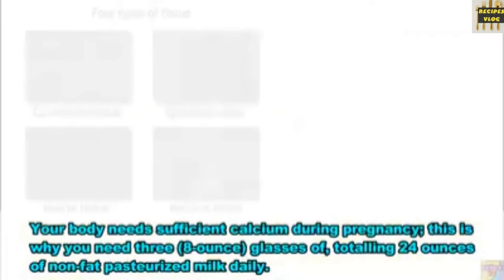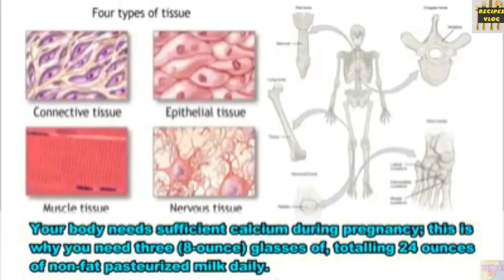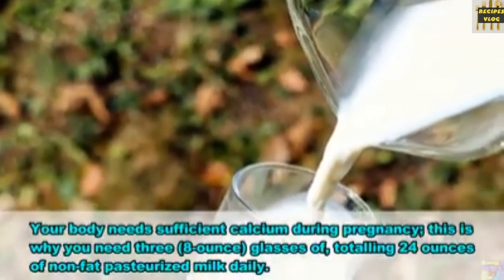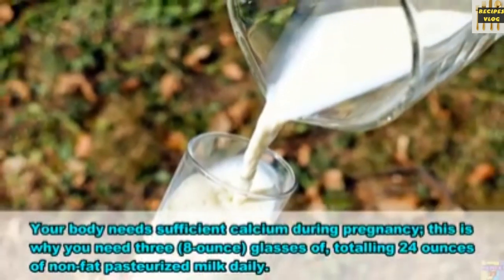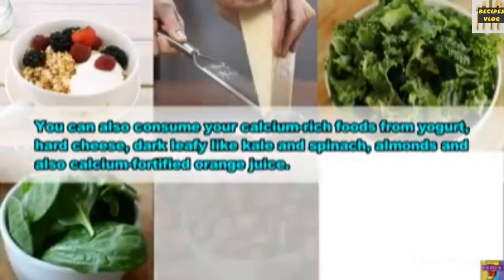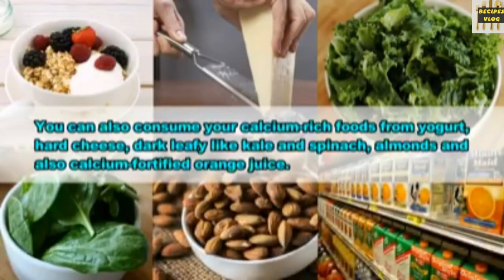21. Milk. Your body needs sufficient calcium during pregnancy, which is why you need 3 glasses totalling 24 ounces of non-fat pasteurized milk daily. You can also get your calcium-rich foods from yogurt, hard cheese, dark leafy greens like kale and spinach, almonds, and calcium-fortified orange juice.